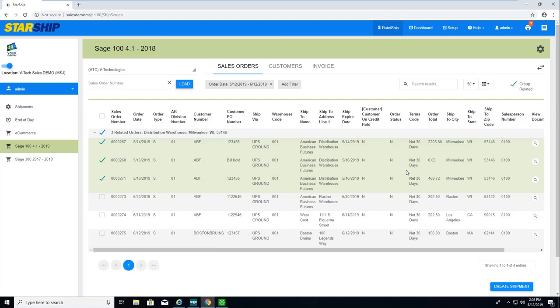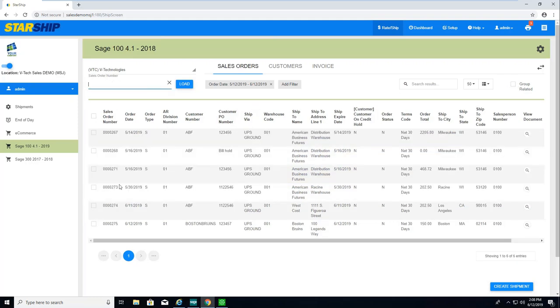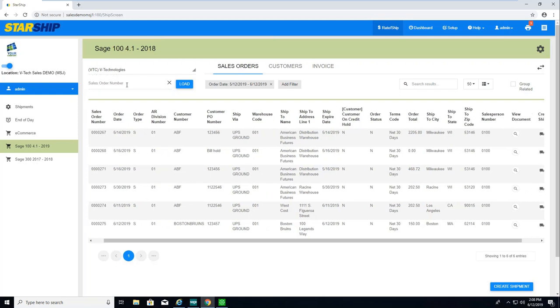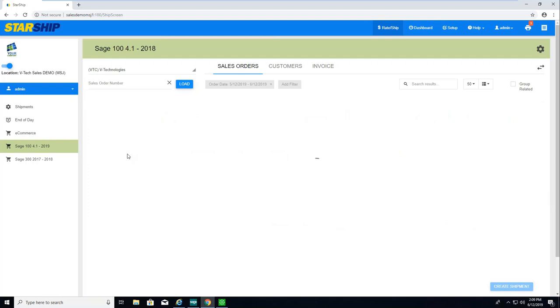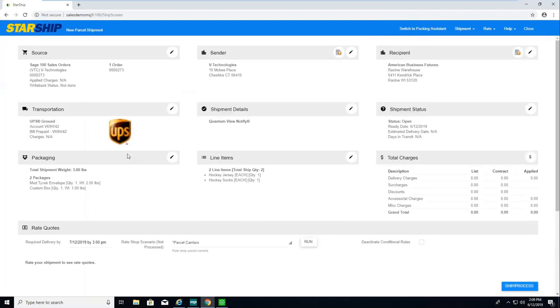For the sake of the demo, I'll deselect that and just grab one single order. I can use the Load Document option up top, manually click the truck or 'Create Shipment' icon, or select the checkbox and go to Create Shipment. So we'll do that.